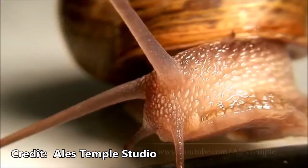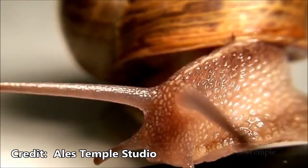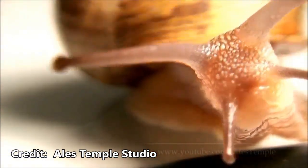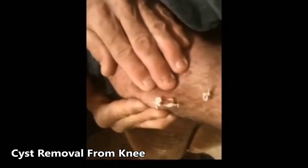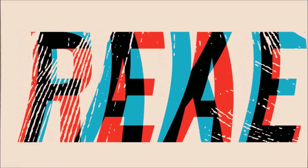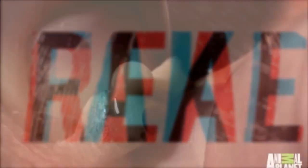Cute little fellow, right? Now on this channel, we've seen cysts removed from knees before, but what do you think, folks? What are the chances that a snail was actually removed from this child's knee? Do you think they're full of it, or is it a true story?